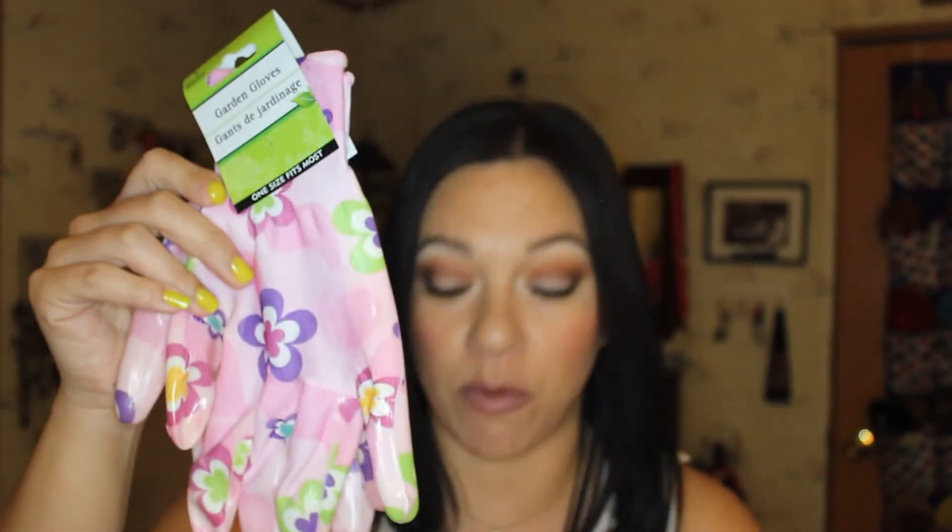I also picked up a package of cotton swabs because these are multi-purpose for me, not only for personal hygiene but also for makeup. I got myself a pair of garden gloves, and they are just so cute. They're pink and purple and green and white and yellow, and they're kind of a mixture of vinyl and rubber. I have to wear these when I'm gardening with Sophie, otherwise I'll end up with dirt all up under my fingernails.